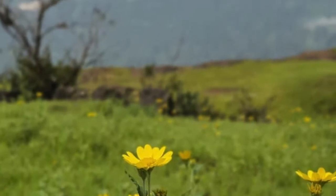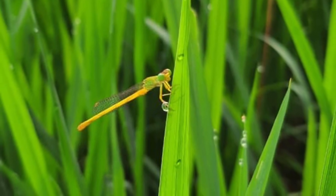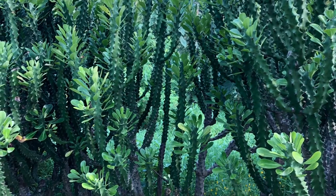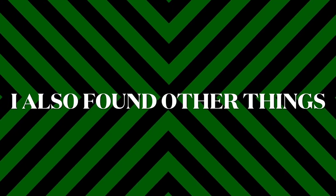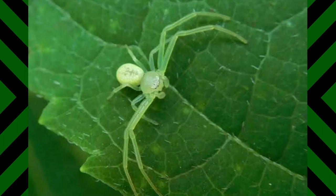I also found a cool bug in the surroundings — a damselfly of the order Odonata. And cactuses. I also managed to find other creatures such as green lynx spiders, a crab spider, etc.